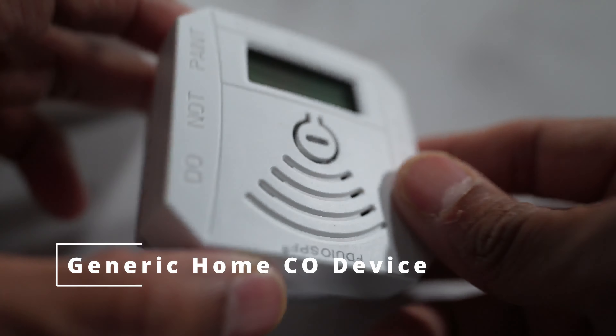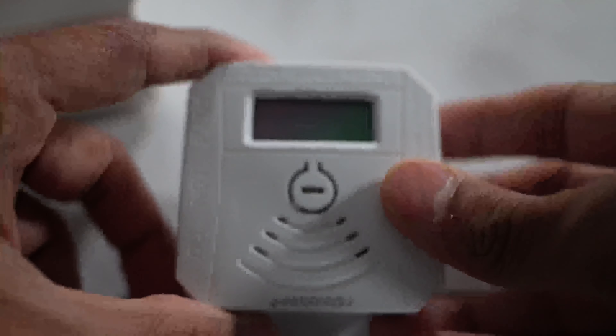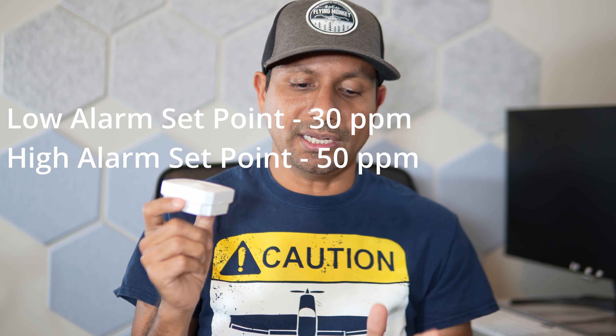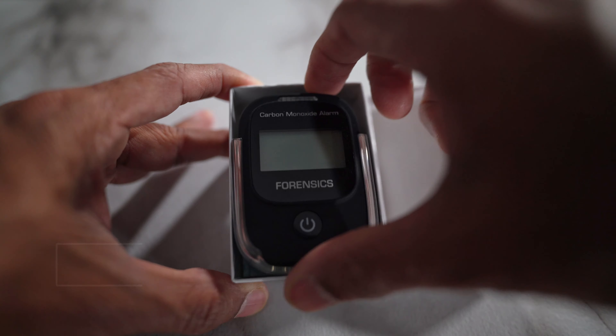It is a fairly small unit and it is cheap — about under $15. The set point for this unit is 30 parts per million. At 50 parts per million, it might alert you between 60 and 90 minutes. I think that is a very large time window, so I don't necessarily think this is very ideal for the cockpit.